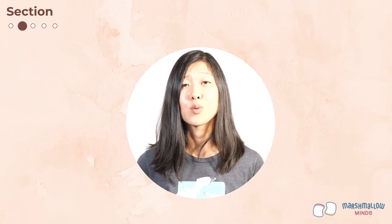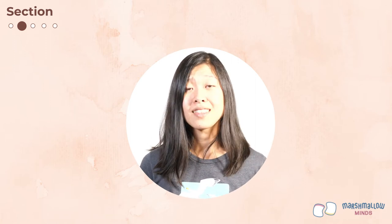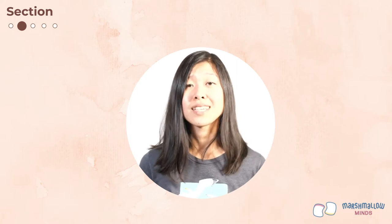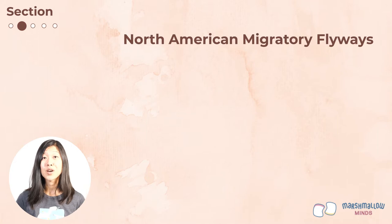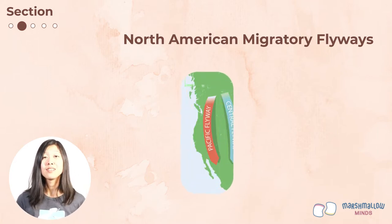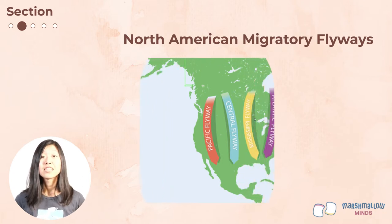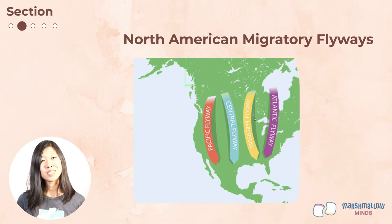Congratulations on completing your first design challenge! In the previous section we learned about why birds migrate and what triggers migration. Now let's learn about migratory flyways. A flyway is a flight path that many migratory birds use to travel between their wintering grounds and their breeding grounds. In North America, we have four major flyways: the Pacific Flyway along the west coast, the Central Flyway along the middle of the country, the Mississippi Flyway along the Mississippi River, and the Atlantic Flyway along the east coast.